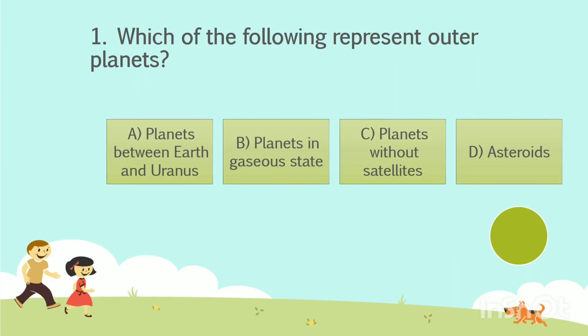Question number 1. Which of the following represent outer planets? Option A: Planets between Earth and Uranus. Option B: Planets in gaseous state. Option C: Planets without satellites. Option D: Asteroids. The answer is Option B — Planets in gaseous state.